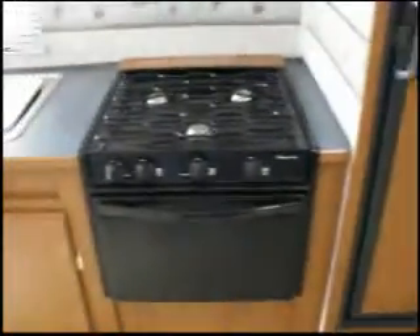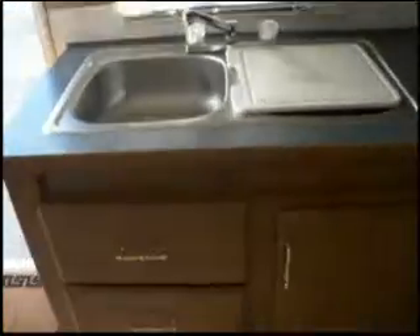The kitchen — we have a two door Dometic refrigerator freezer, a Magic Chef oven, and a Samsung microwave. There's laminate flooring throughout.